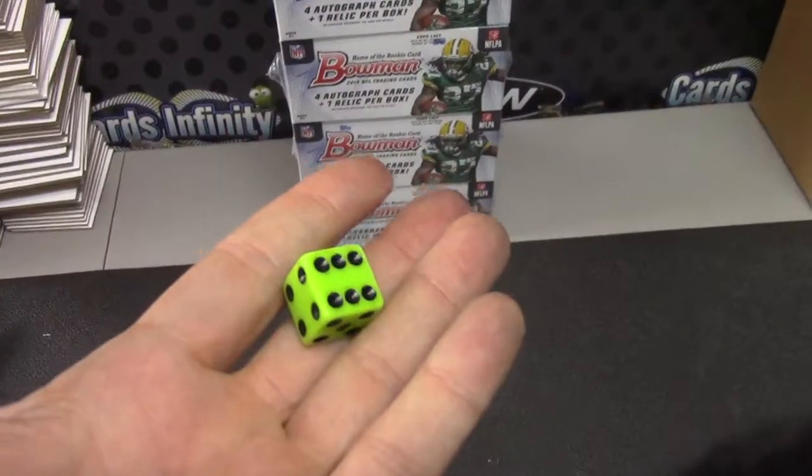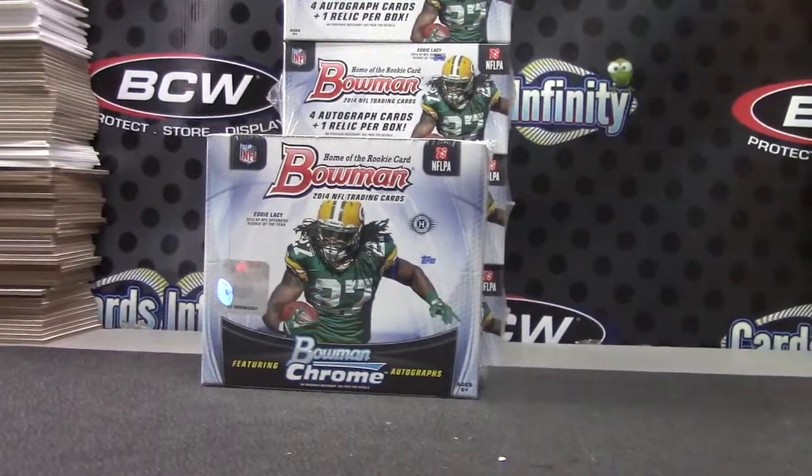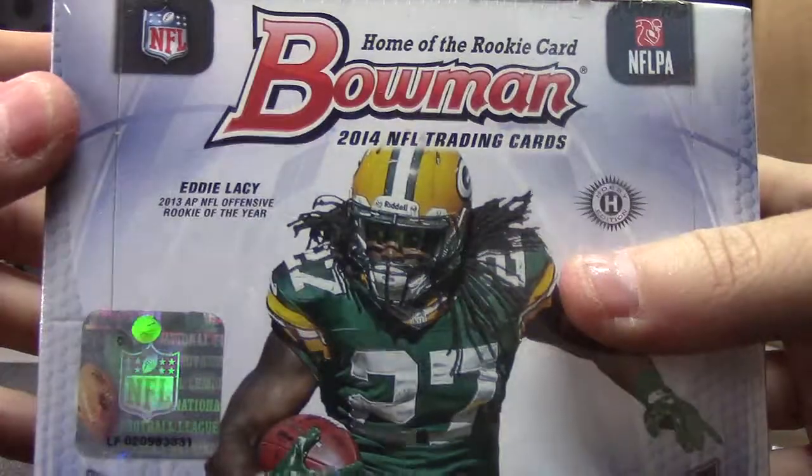DJ, you're up man. I'm gonna try a Bowman Football one to five, box number one, top one. That's box number 31.